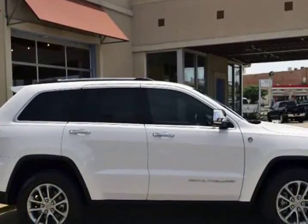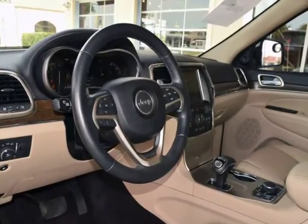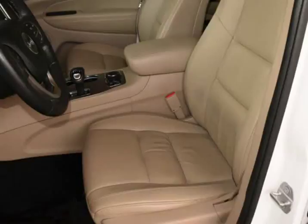Features include 18-inch alloy wheels, power moonroof, heated front seats with heated rear seats, navigation system, leather interior, and much more.